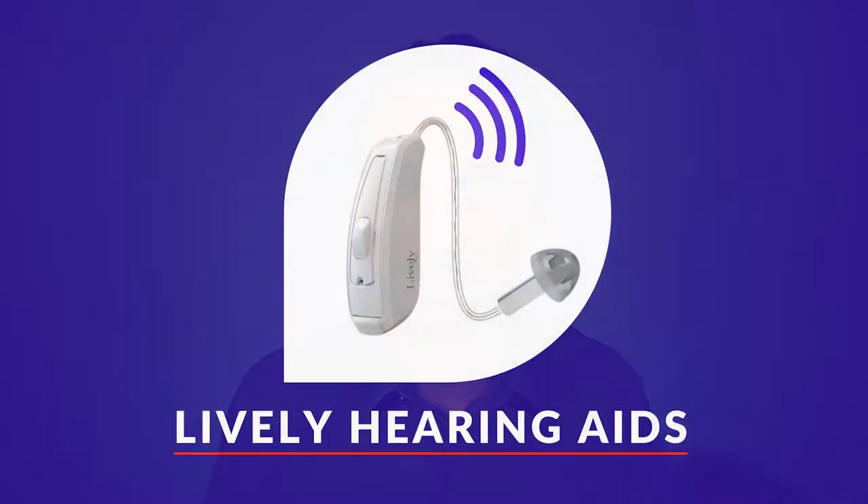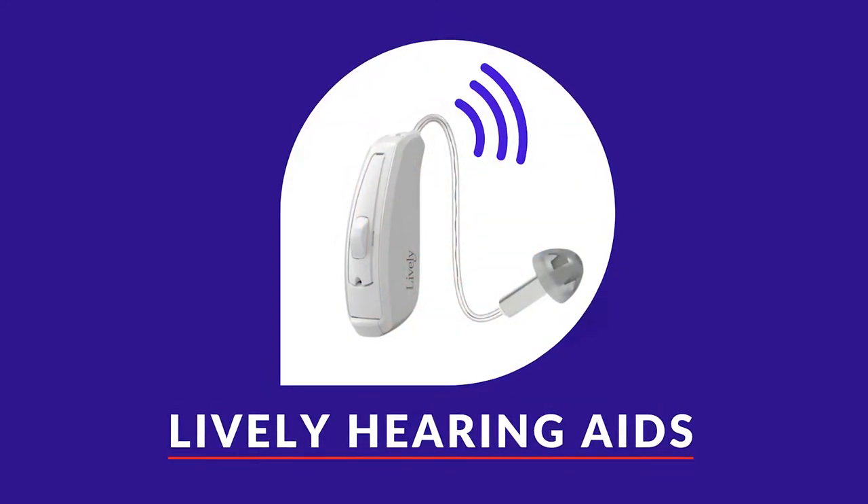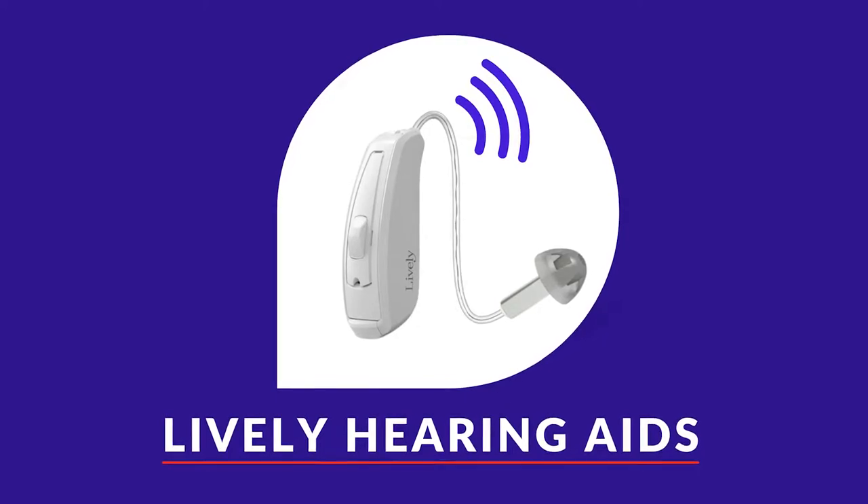I had a chance to review the Lively Hearing Aids. These are online hearing aids that you can find at a pretty good price. This video is designed to educate you on the pros and cons of the Lively Hearing Aids and explain how they may help for hearing loss or tinnitus.